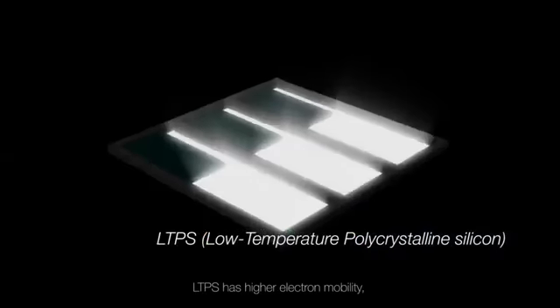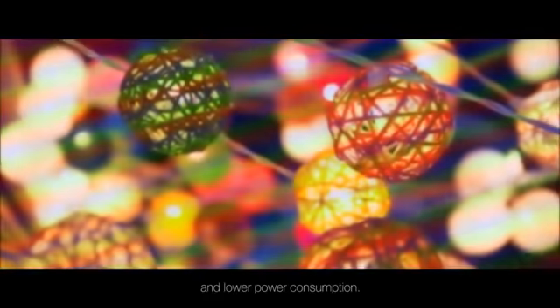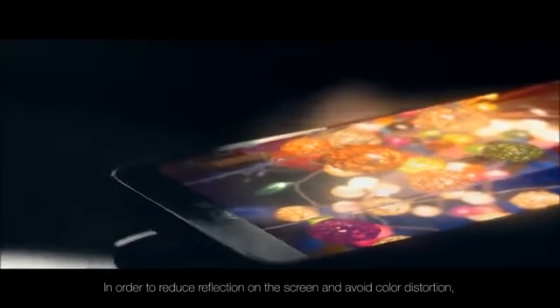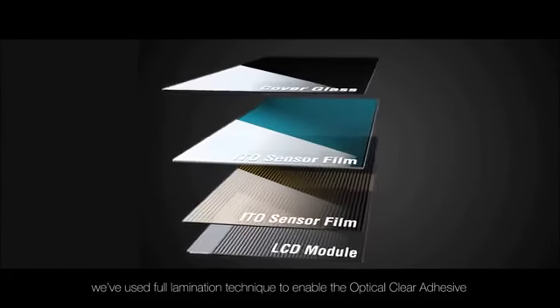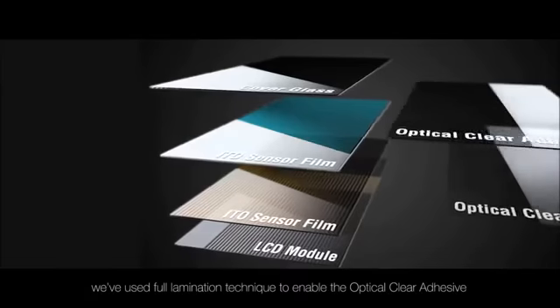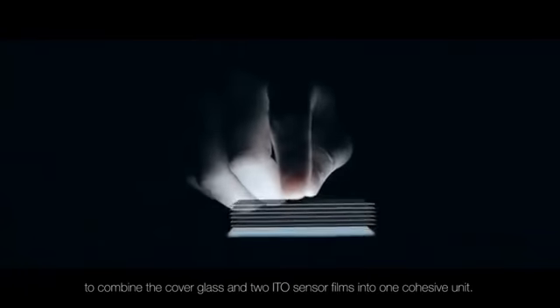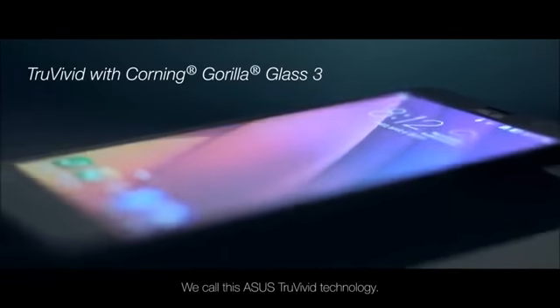LTPS has higher electron mobility which enables smaller TFTs and thus higher pixel density, integration and lower power consumption. In order to reduce reflection on the screen and avoid color distortion, we've used full lamination technique to enable the optical clear adhesive to combine the cover glass and two ITO sensor films into one cohesive unit. We call this Asus True Vivid technology.